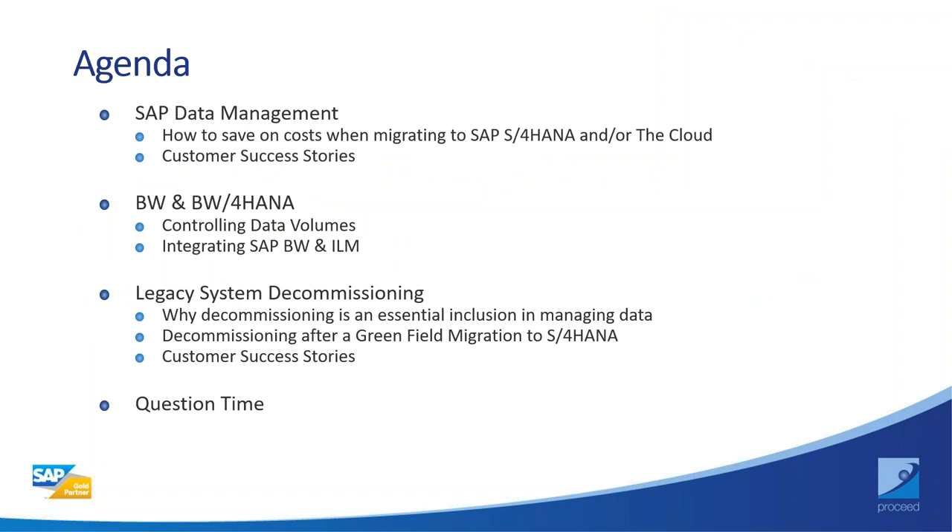As you can see on the agenda, there are three sections. The first, which I'll run through, will be SAP data management — the costs for migrating to S/4 and/or the cloud. Then we'll hand over to my colleague Muko, who will cover BW, and then to Robert Rubin, who will cover legacy system decommissioning. There's a Q&A at the end, but please feel free to add questions at any time in the GoToMeetings chat box.